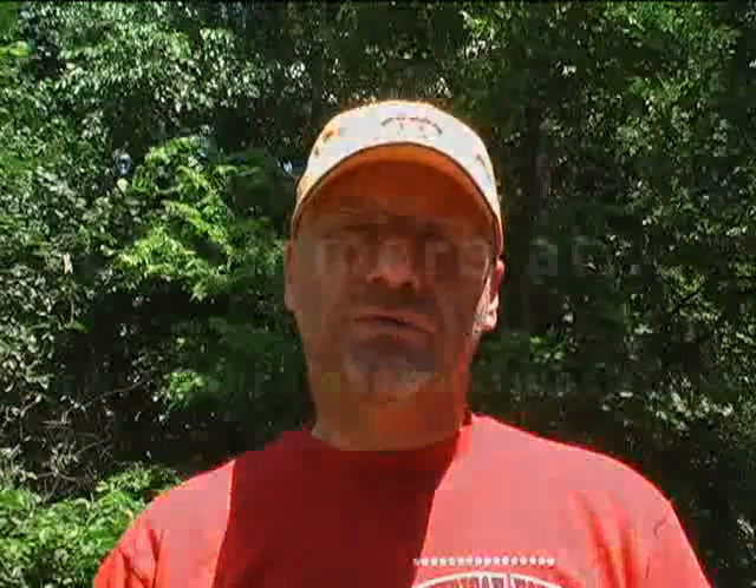I hope that helps. If you have any questions, you can email us through our site, PondAlgaeSolutions.com, and we look forward to talking with you again soon. Enjoy your pond.